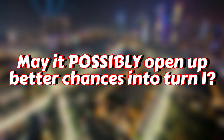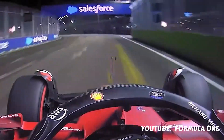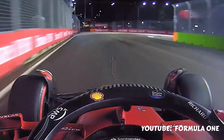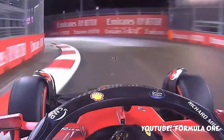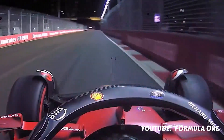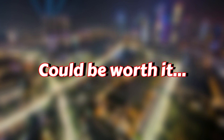Having a longer run out of turn 14 could now give you the chance to come back at them if you get the run out of the corner and try to get the position back into turn 16. May it possibly open up better chances into turn 1? There are already chances into turn 1, but potentially better ones. It might take away a bit of the spectacularity of a qualifying lap — I don't even know if that's a word, but it is now — but if it can lead to some better racing and better battles here in Singapore, there's always room for improvement. Could be worth it.